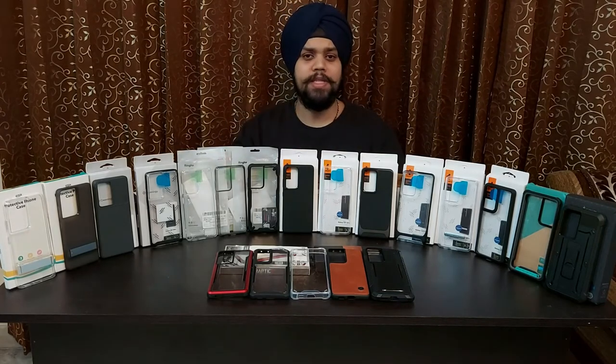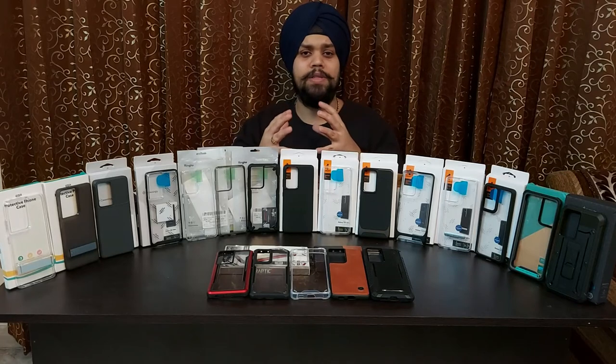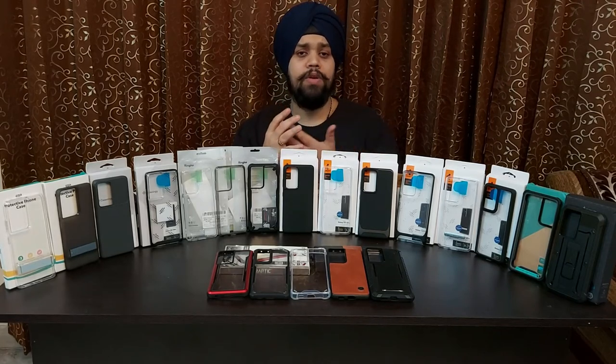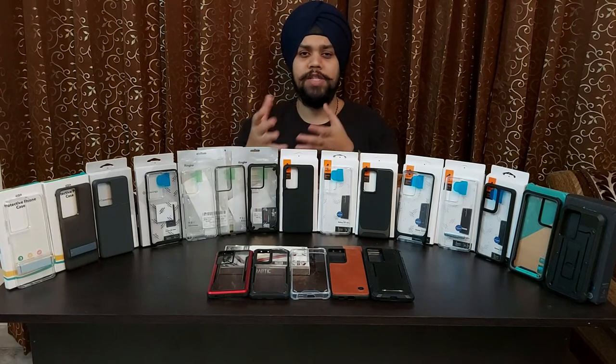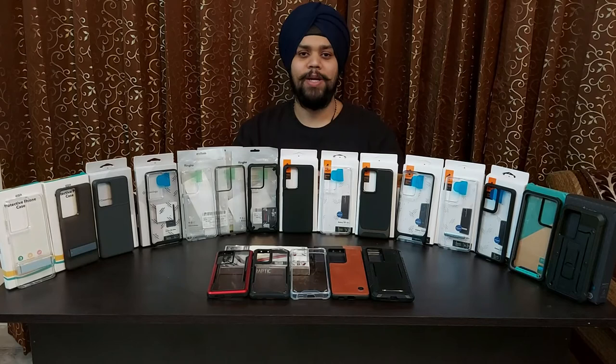As we review these cases, the aspects that we'll touch upon are build quality, protection — be it from the inside, screen, camera, the cutouts — the overall feel of the cover in hand, the look and how your phone would look specifically in the case of transparent cases, and last but not the least, whether wireless charging will work or not.